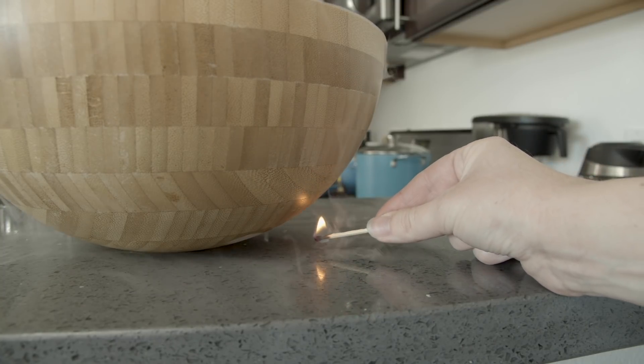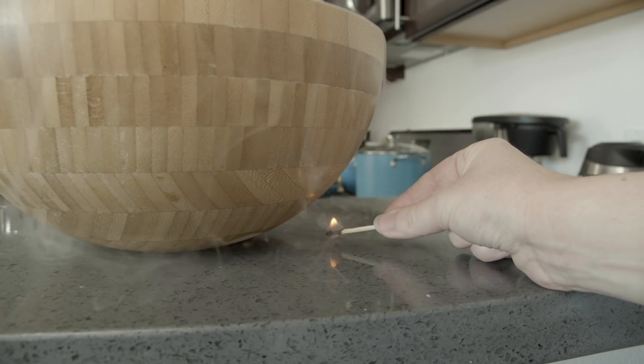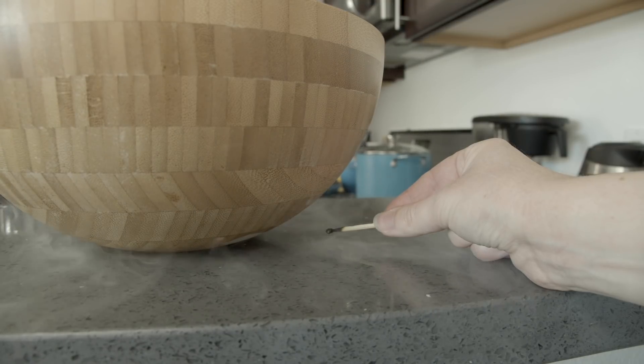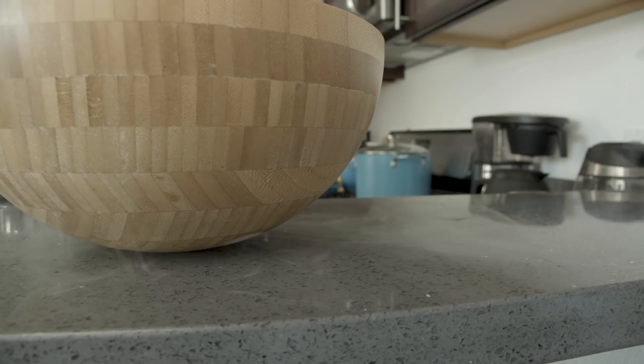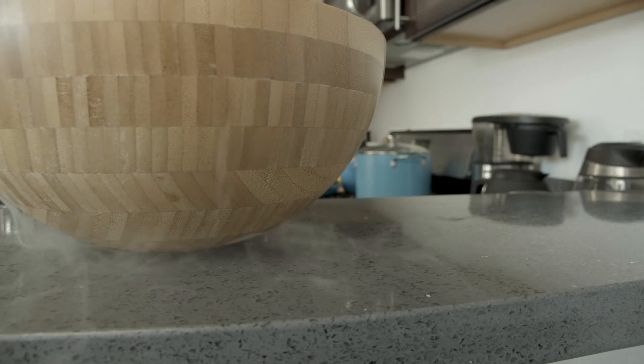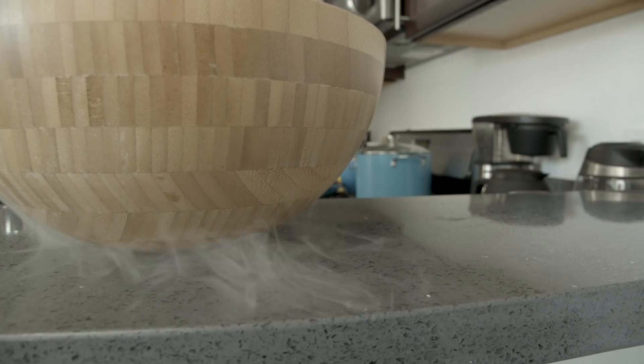If you hold a match below the edge of the bowl, once the gas reaches the flame, the match goes out. This happens because the more dense carbon dioxide is actually displacing or pushing out all of the less dense oxygen the match needs to burn. And of course, that oxygen is an important component of the air we need to breathe.